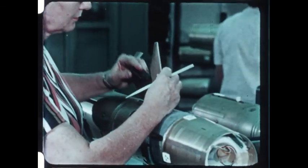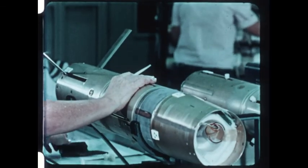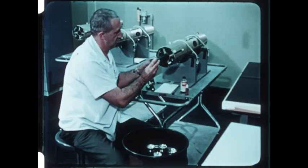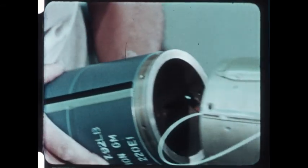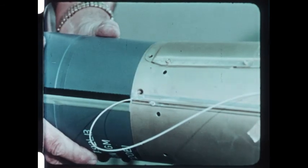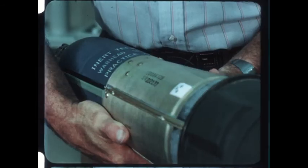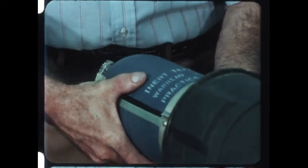When the missiles are complete except for ordnance, they are taken to a remote facility. There the rocket motors are installed and the warheads are attached. Finally, the missiles are sealed in containers from which they'll emerge only when fired.